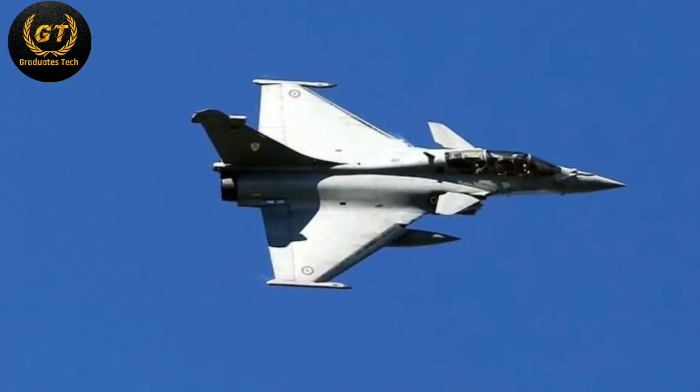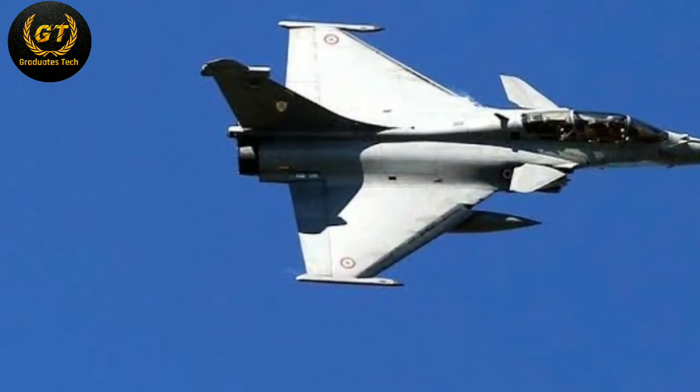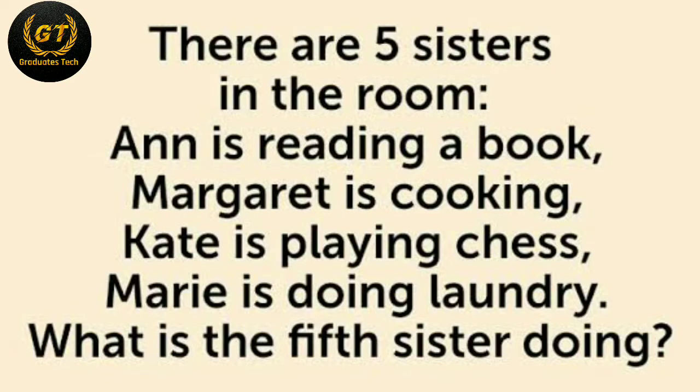I will explain all the skills — please watch this video till the end. Here is a logical question: there are five sisters in a room. Anne is reading a book, Margaret is cooking, Katie is playing chess, Mary is doing laundry. What is the fifth sister doing? If you know the answer, post it in the comment box.